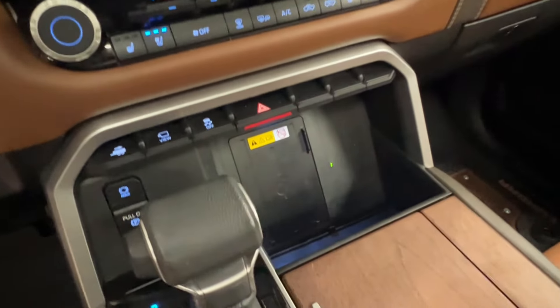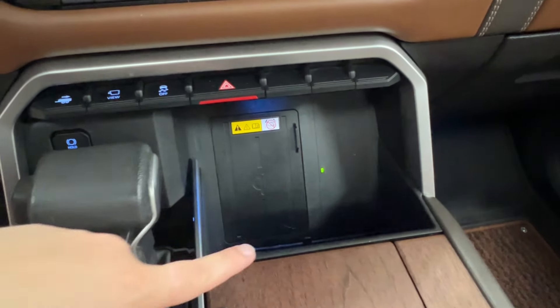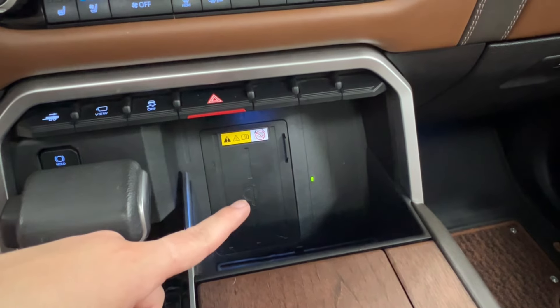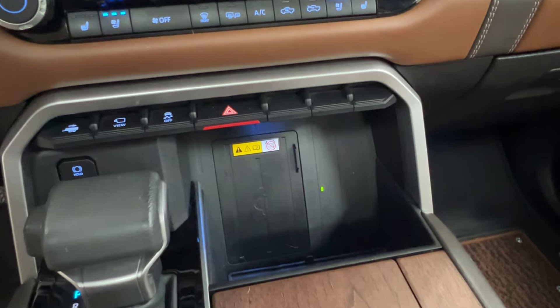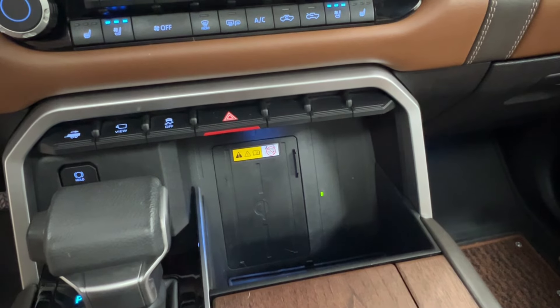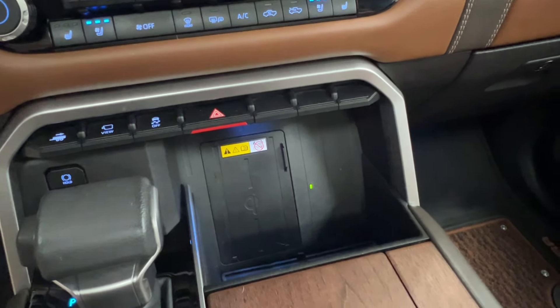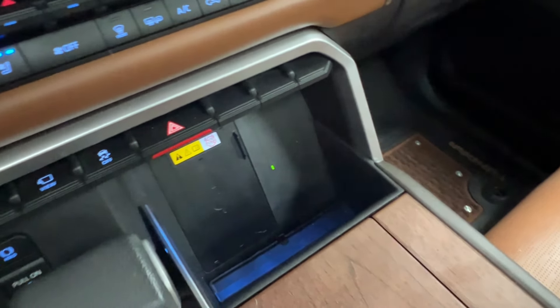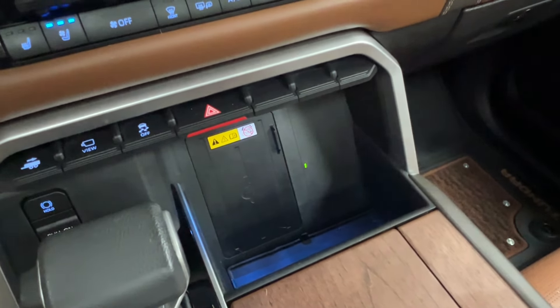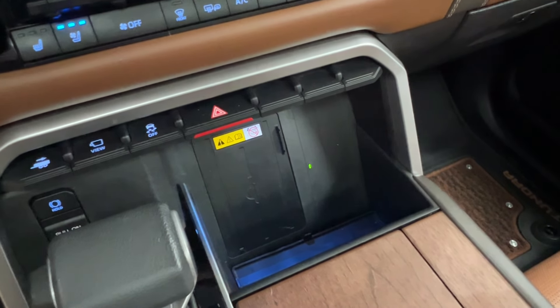All the way down below, we have all of your storage spaces. Starting up front, you've got a wireless charging pad — you'll see the glowing green dot and the wireless charging pad symbol. It has little bumpers on the sides and bottom so your phone won't go flying out when you shift into gear. You still have a clear line of sight to your phone for any notifications, and there's plenty of additional storage space around it. This ensures your phone never loses its charge even without a charging cord.